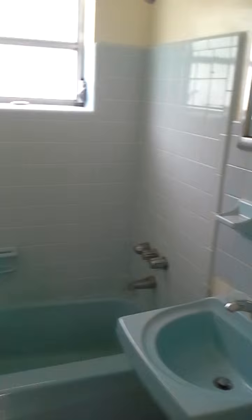One bath — blue. Both things rock solid.